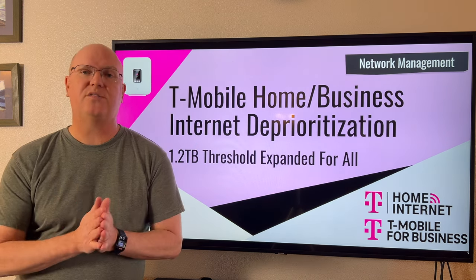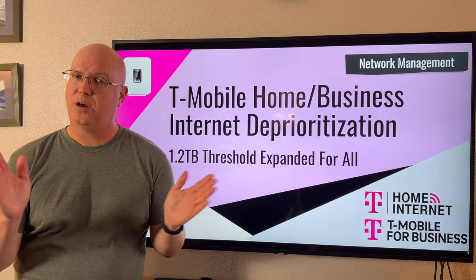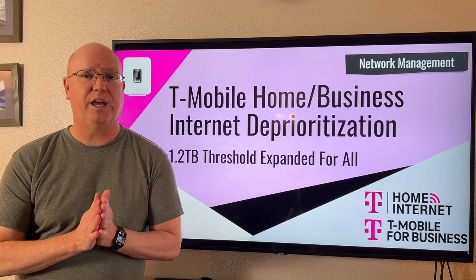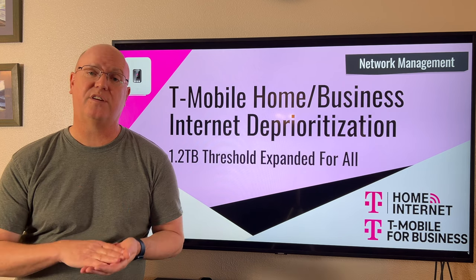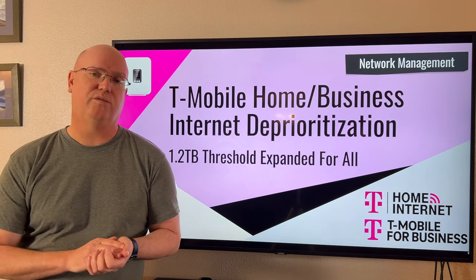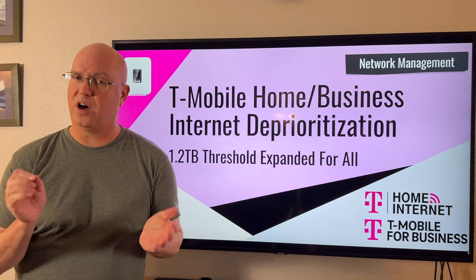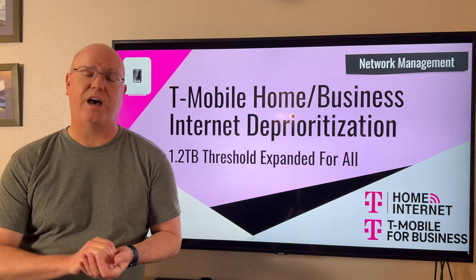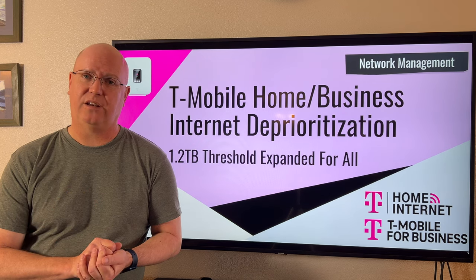This new policy, however, has expanded that not just to new customers, but all legacy customers. Basically every plan — every T-Mobile Home Internet, Small Business Internet, and Business Internet Unlimited plan. So it's now a universal fair use policy by T-Mobile. This has gone into effect as of April 10th, 2024, and it is currently active and in force.